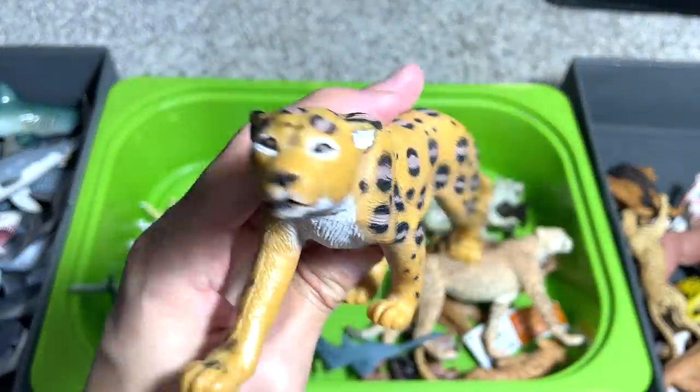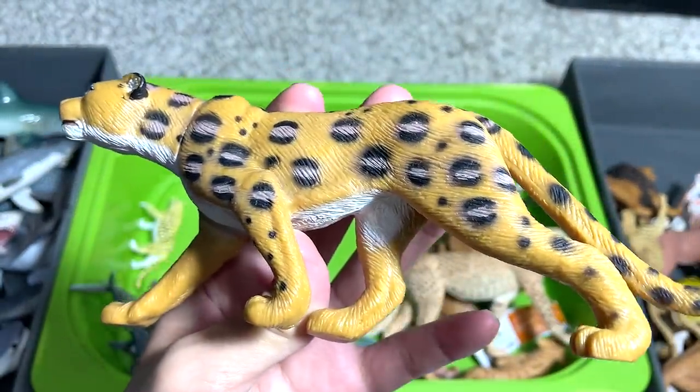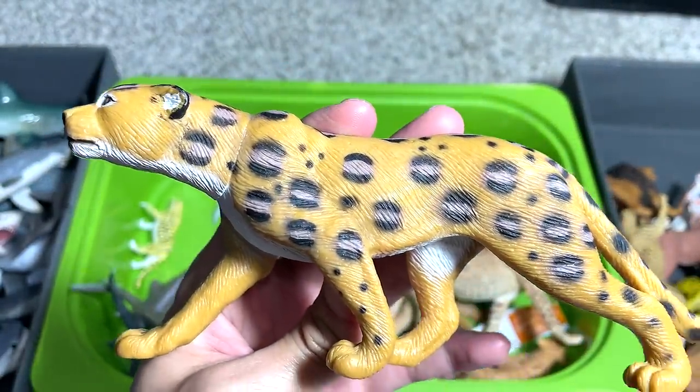This is one of the budget sets — a cheetah. I can't even tell whether it's a cheetah or a leopard; it could be a leopard.